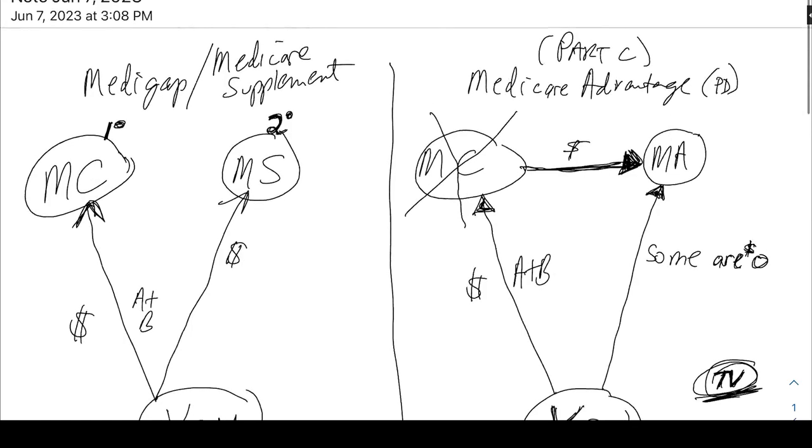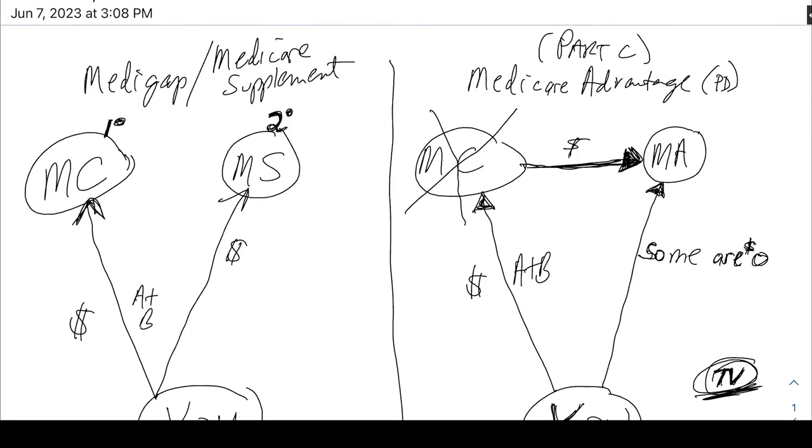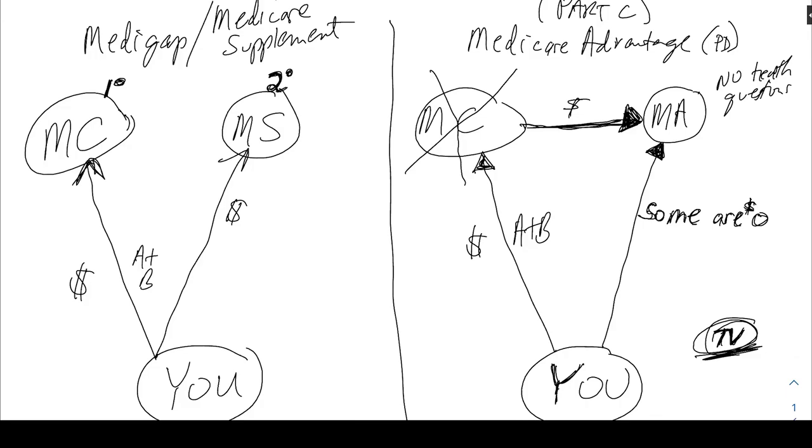Here's another thing to consider — why one of these Advantage plans may actually be a disadvantage plan. If a company is paying out more than they're bringing in, they're going to go out of business. A Medicare Advantage plan may stop offering coverage in a certain zip code or area — often because people sign up and, by the way, Medicare Advantage plans have no health questions, meaning anyone can get in regardless of health status.